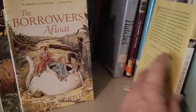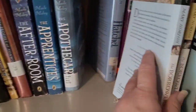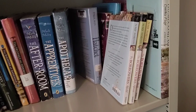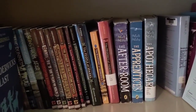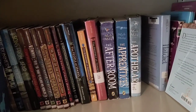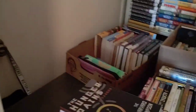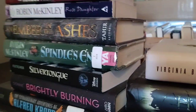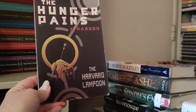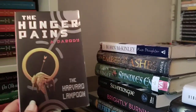You might consider The Borrowers fantasy too — I've got The Borrowers Aloft, Afloat, and Afield, and the original Borrowers, which I have not read. So that's everything that's middle grade, YA, or adult that is fantasy, sci-fi, or dystopian — basically unrealistic — which was the theme for this video. I also have a few standalones or incomplete series over here. We actually do have the Hunger Games books but they're in Katie's room; this is just a Hunger Pains parody — the text version, not the graphic novel.